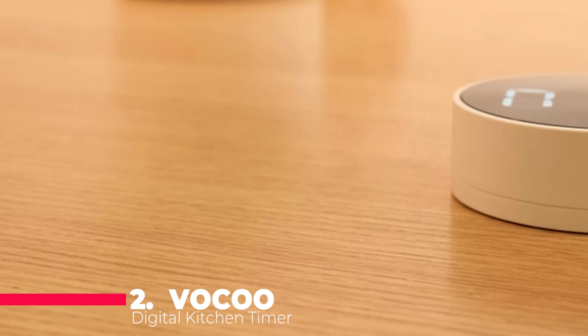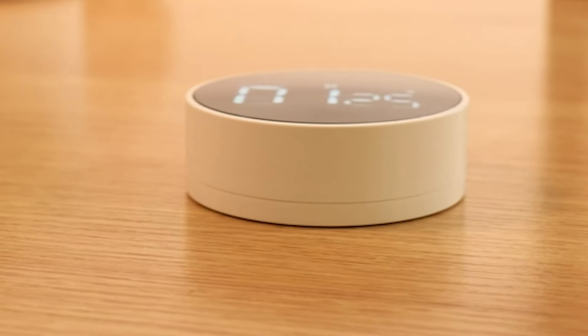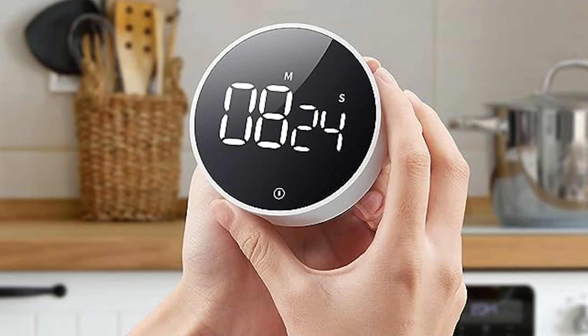At number 2, we discover the VOKU Digital Kitchen Timer, a versatile tool designed to streamline time management in various settings. Featuring intuitive one-key operation and a magnetic base for effortless placement, it caters to users of all ages and preferences.